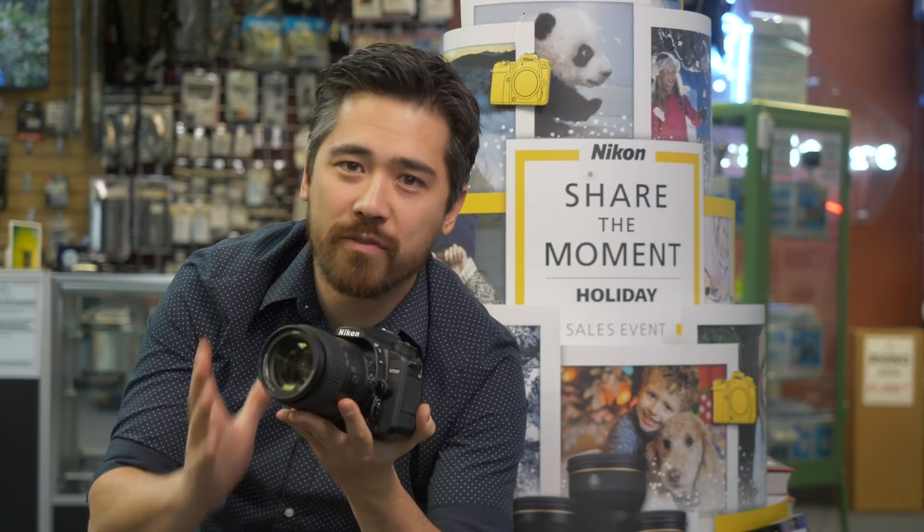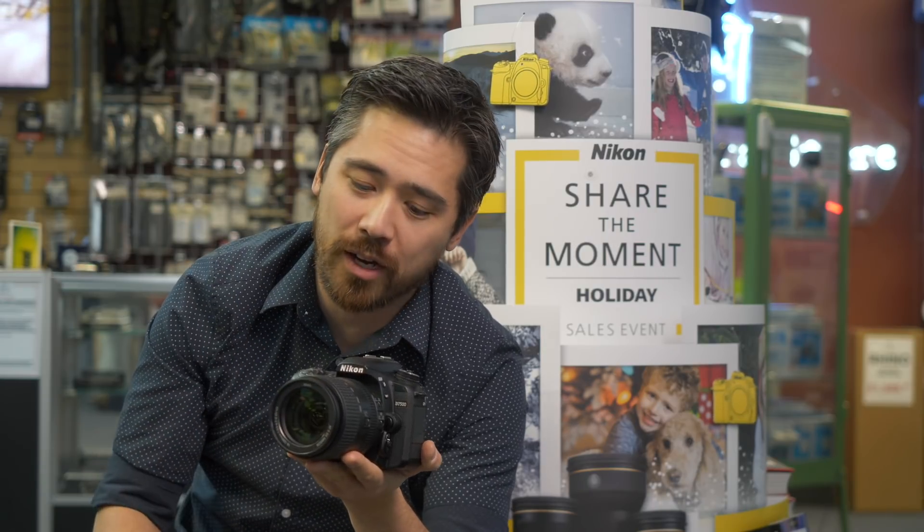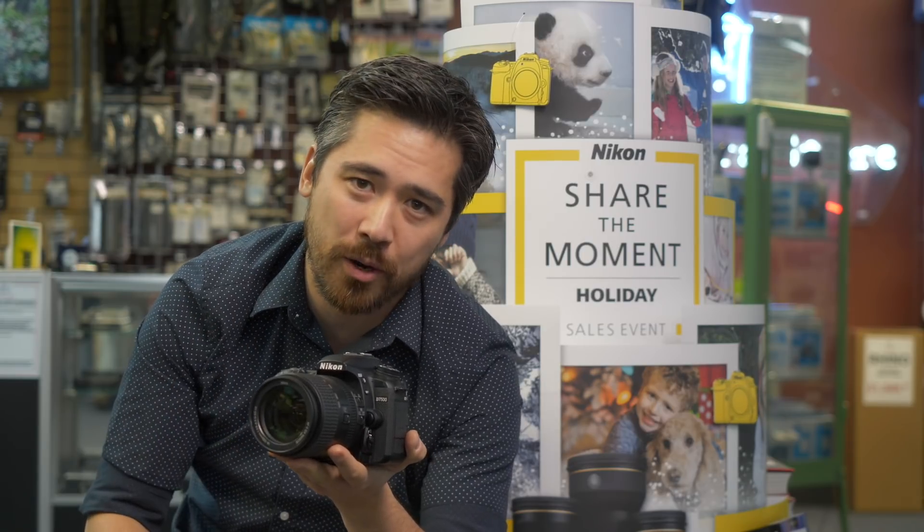At the heart of this, you actually have the same 20 megapixel sensor from its big brother, the D500. You're getting great resolution, excellent low light performance, and a very fast camera to boot.